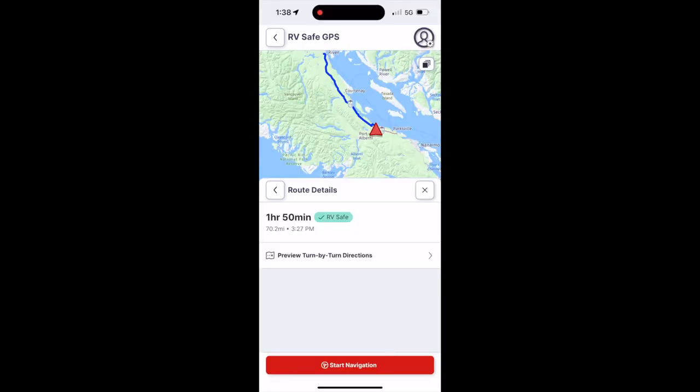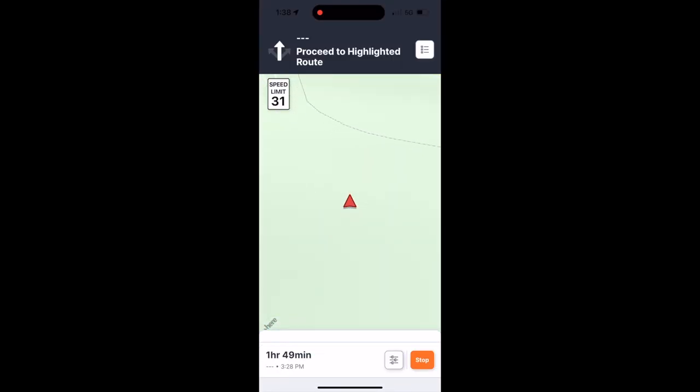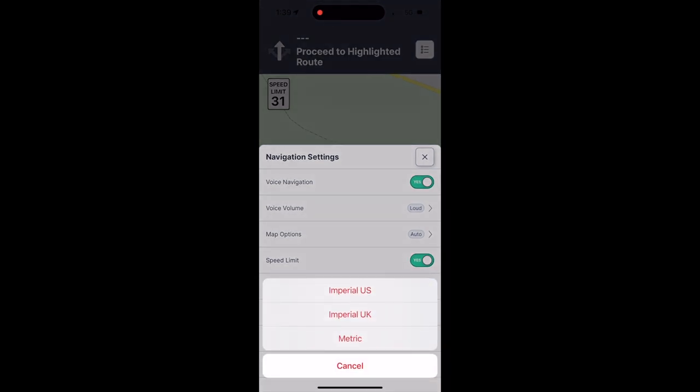To do that, if you look here on the app, you can see I've got my next trip selected. I'm going to start navigation. Down at the very bottom, there's an option next to the stop that gives me some things I can set within the app. If I click on that, you'll see at the very bottom of the list it says Imperial U.S. I can click on that and select from Imperial U.S., Imperial U.K., and Metric.